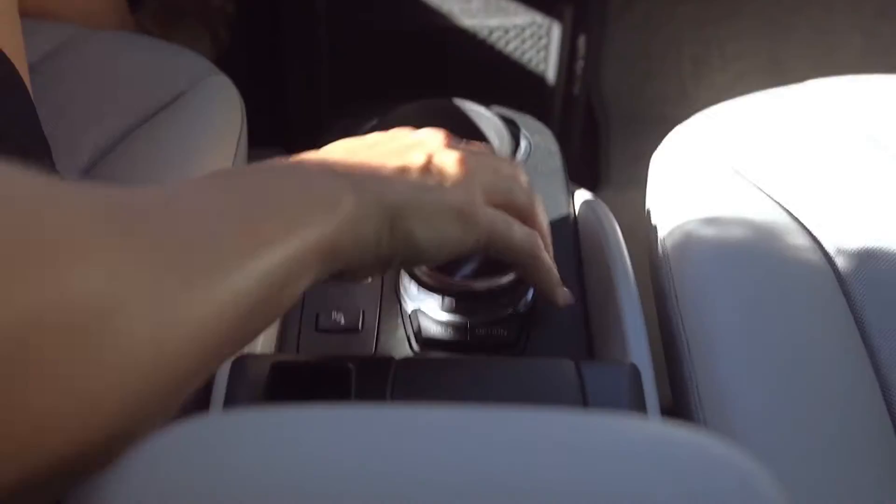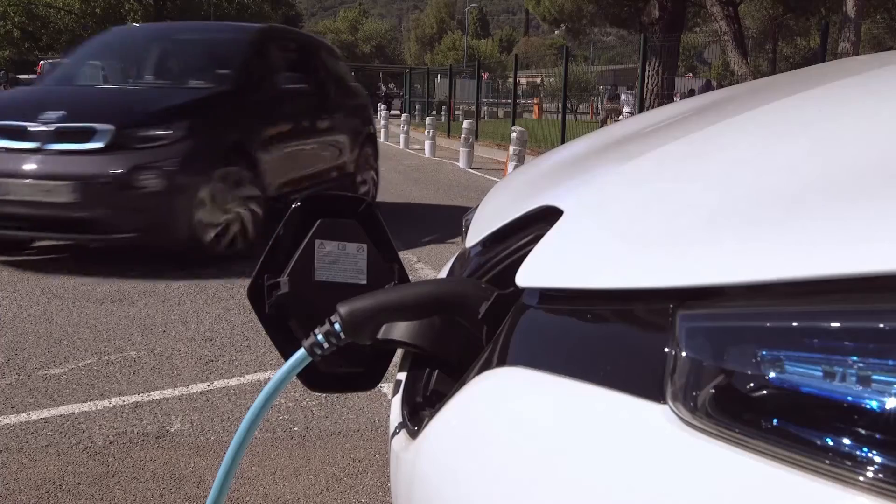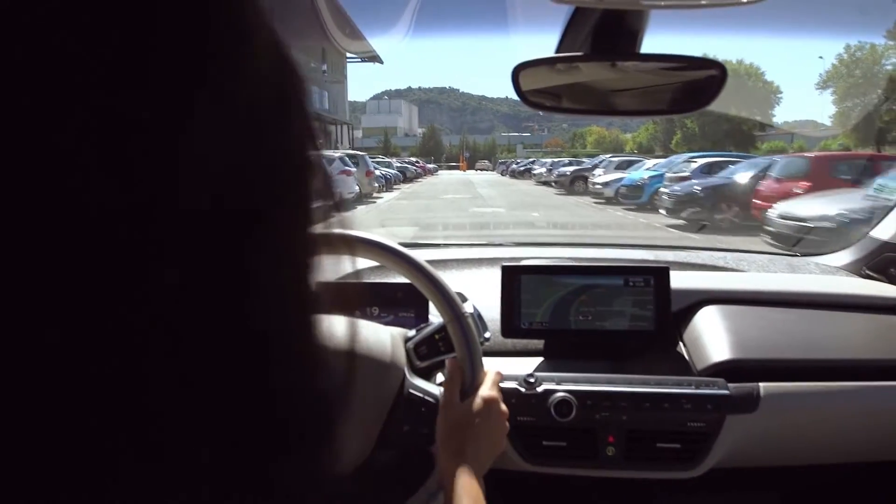Our special guest today is an EVLink expert from Schneider Electric. Welcome to the program, Maria. Thank you, great to be here. There's a lot of talk about green mobility and people are excited to see electric vehicle charging stations in our city.